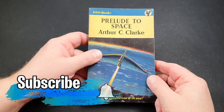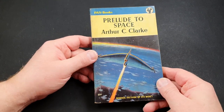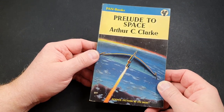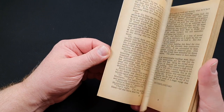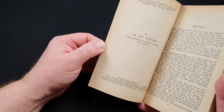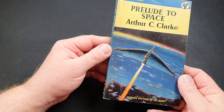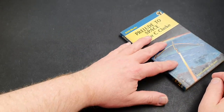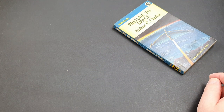Let's get this run of Pan numbered books off to a start with a real classic: number 301, Prelude to Space by Arthur C. Clarke. This is dated 1954 — quite a thin little tome. Pan were great with their sci-fi, much more so than Penguin were at the period, and they really embraced it.